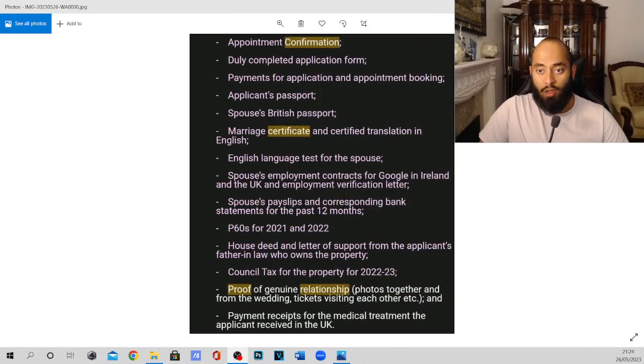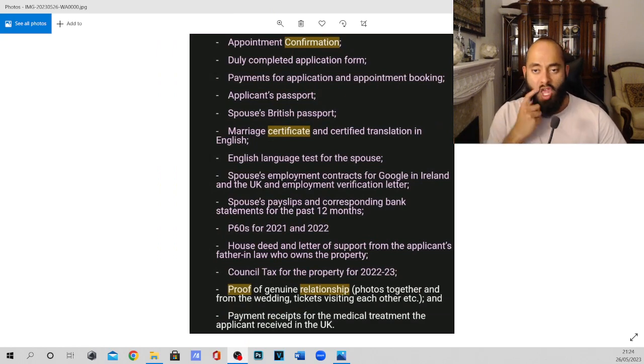These are all the documents you need to take with you. Number one is your appointment confirmation for the biometric appointment. This is very important because I've seen people at the biometric office get rejected because they didn't have the confirmation with them. I'd recommend you print this out and take it with you, where it clearly shows the date, the time, and your name.